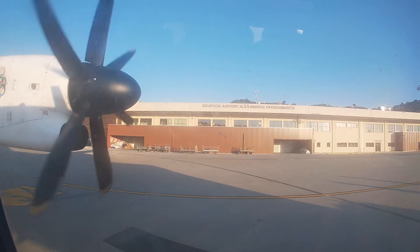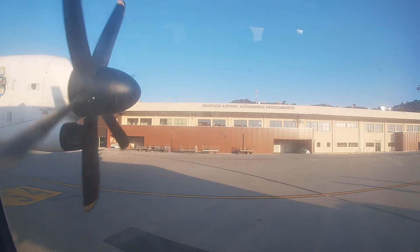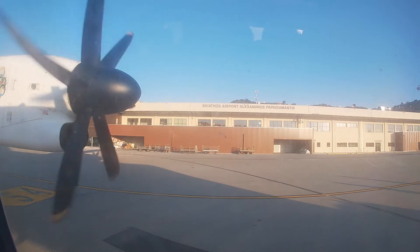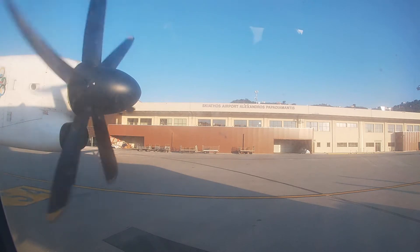Please read carefully. Your safety card is in your seat area. It describes the emergency equipment and procedures on board. Please study it carefully.